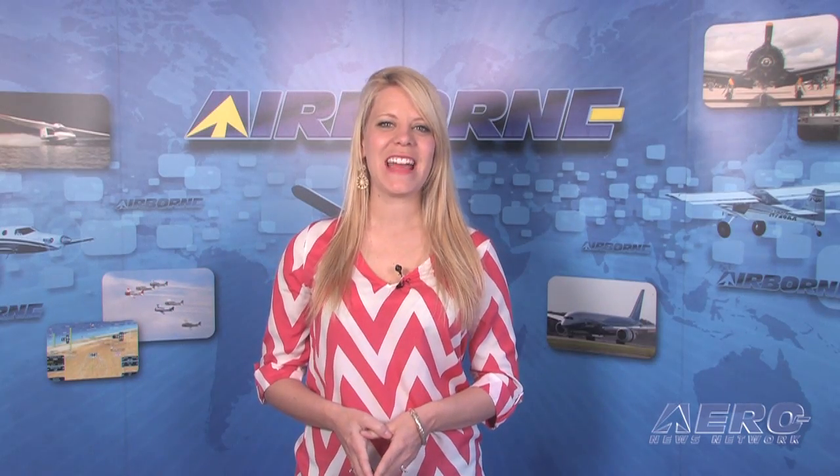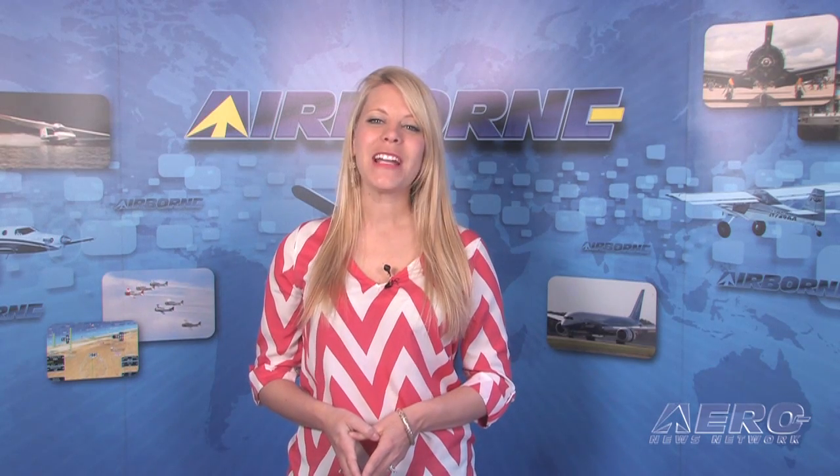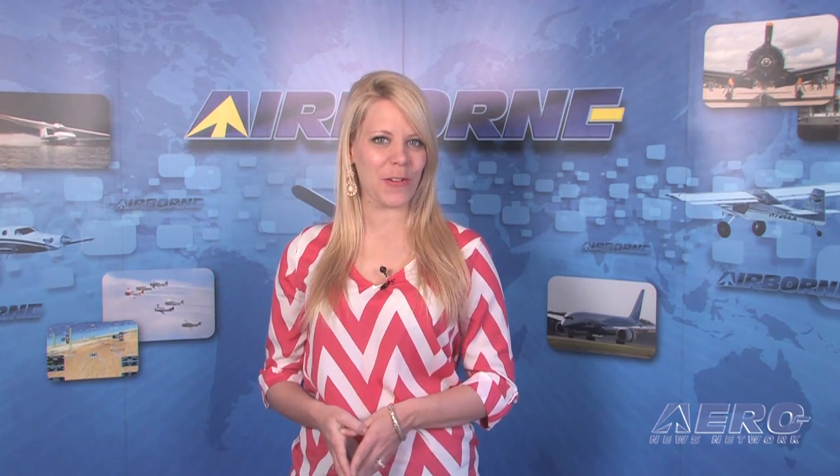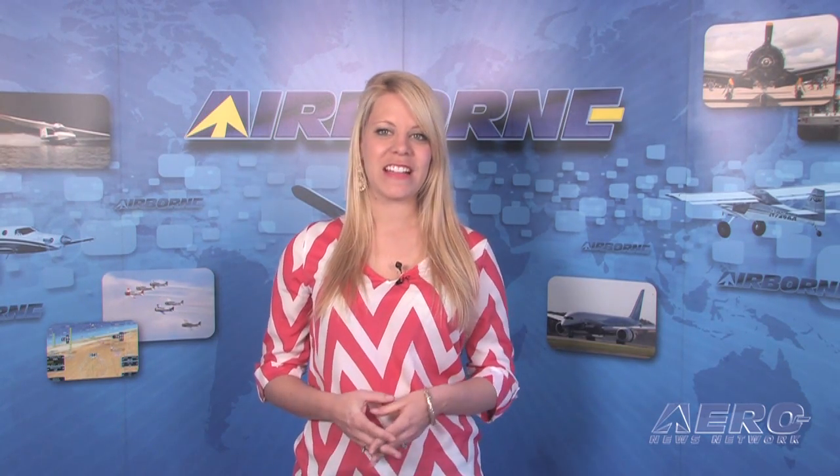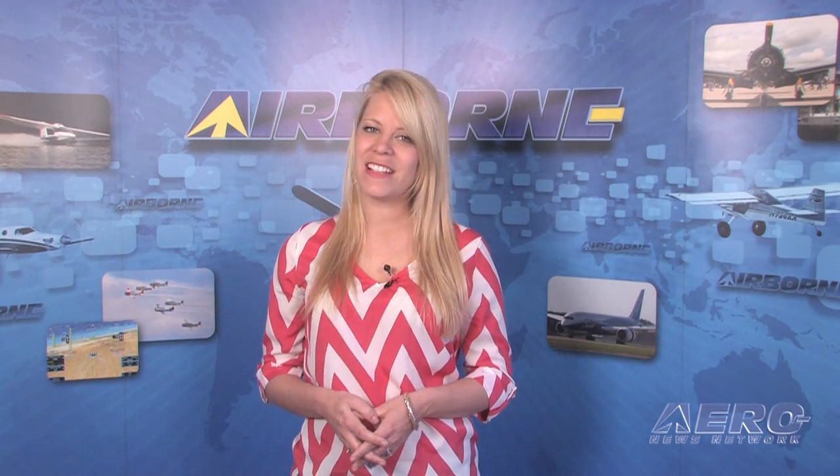D-Motors USA and Renegade Lightsport bring new choices to power light-sport aircraft. Available in 95 and 130 horsepower versions, they're designed in Belgium and built in the USA. Jim Campbell brings us the details.